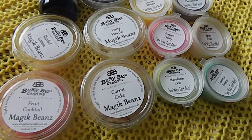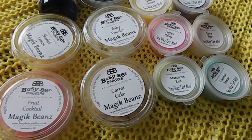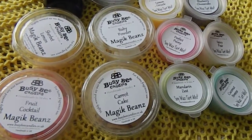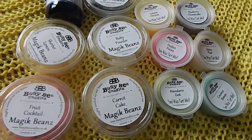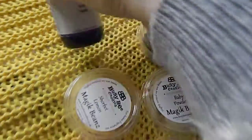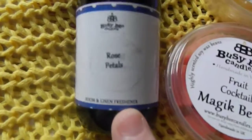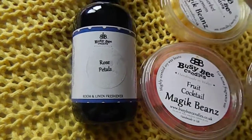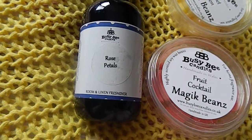I'll put a link to the last box in the description. In November I got the advent calendar, and I've also had a little burner. This month as an extra, other than the wax, we have a room and linen freshener — this is the cheapest box.